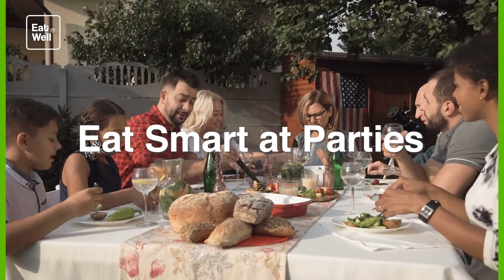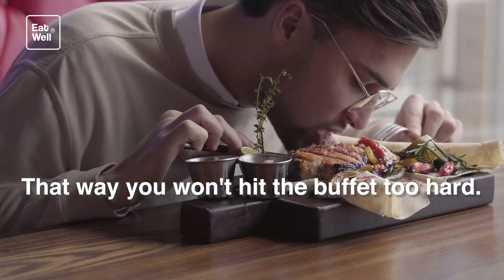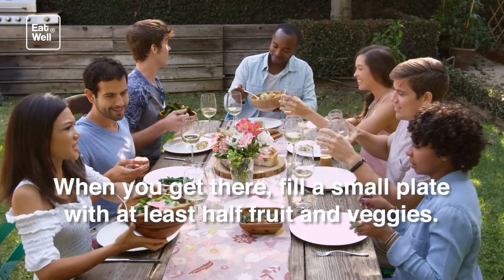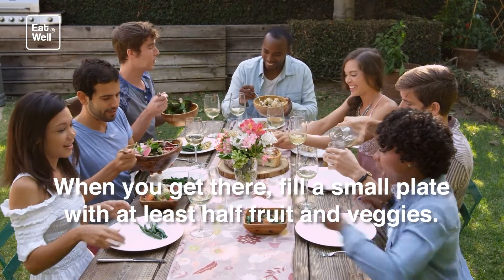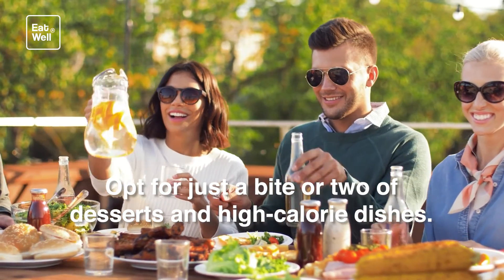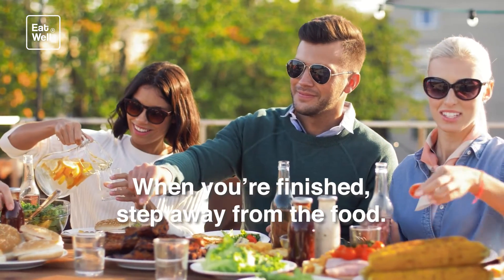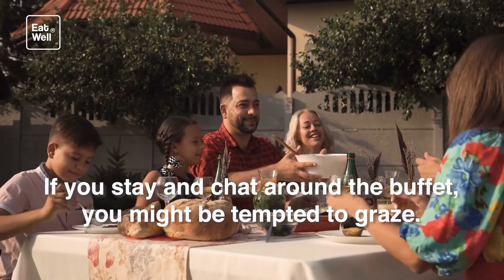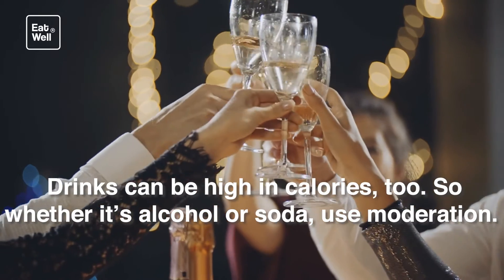Eat smart at parties. Have a healthy snack before you go — that way you won't hit the buffet too hard when you get there. Fill a small plate with at least half fruit and veggies. Opt for just a bite or two of desserts and high-calorie dishes. When you're finished, step away from the food — if you stay and chat around the buffet, you might be tempted to graze. Drinks can be high in calories too, so whether it's alcohol or soda, use moderation.